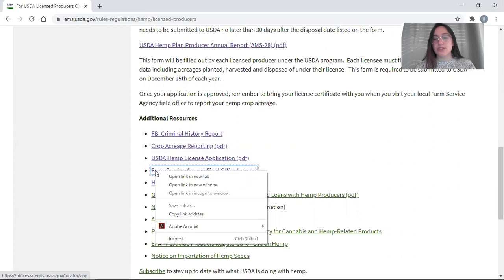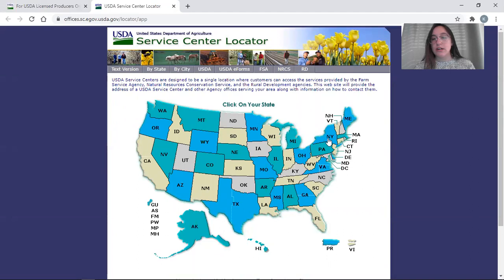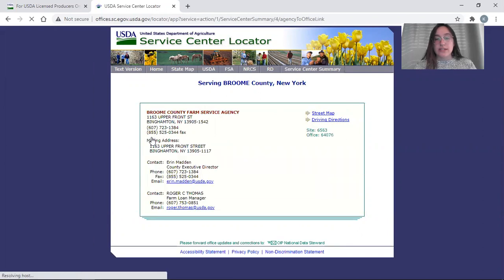There are also resources on how to find your local office. On our website, the Farm Service Agency Field Office Locator will bring you to their page where you can click on your state. For example, going to Broome County, we can see USDA has two service centers — one in Binghamton and one in Cortland. Only the Binghamton office has a Farm Service Agency. Clicking into that FSA link, you can see contact information for the director and manager, reachable by phone or fax.